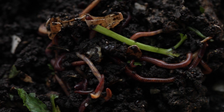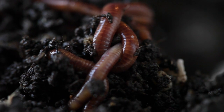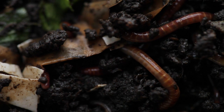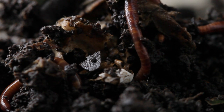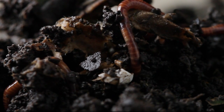Worms are known for being some of the fastest eaters on the planet, and when you vermicompost you feed worms all the extra food that you're not going to be using, and the worms eat it, digest it, and produce really valuable, really nutrient-rich compost that you can then feed back into your potted plants or your garden.